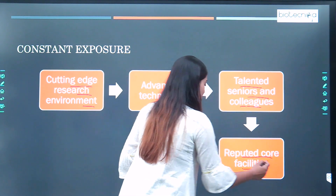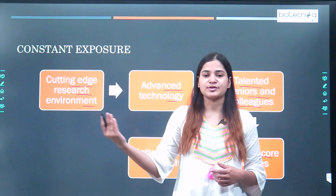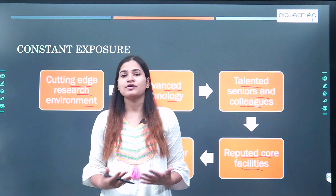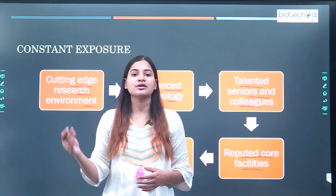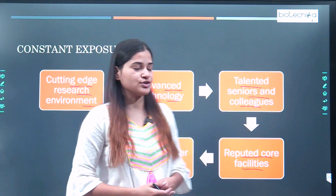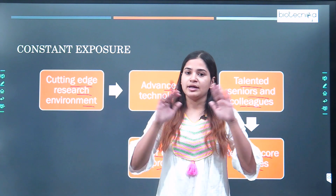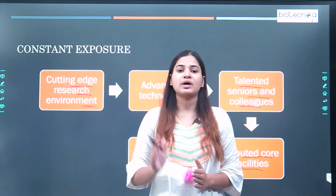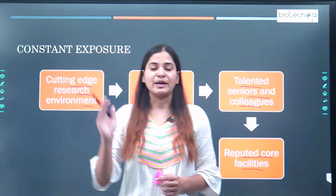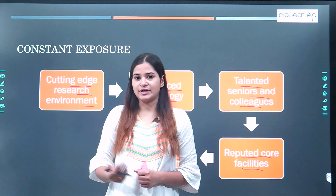You will be dealing with reputed core facilities, such as the famous mass spectrometry facility in IIT Bombay. Working in proximity to those technical experts will help you in your career progression. Ultimately, through all that constant exposure, you are developing a better career approach for yourself, which is necessary for your growth in the relevant field of biology and biotechnology.